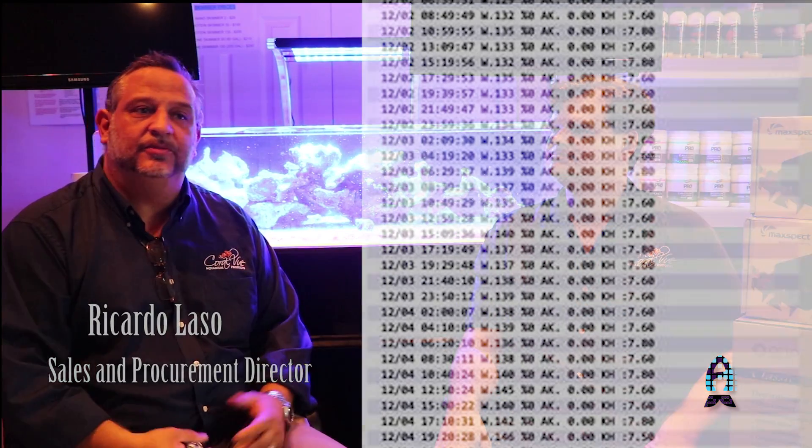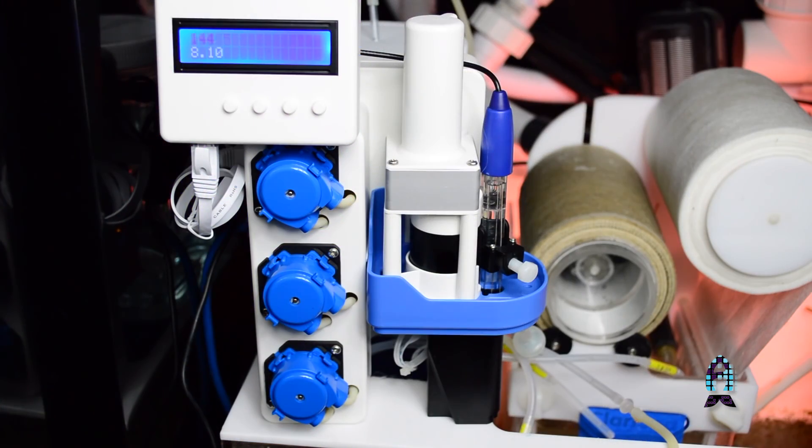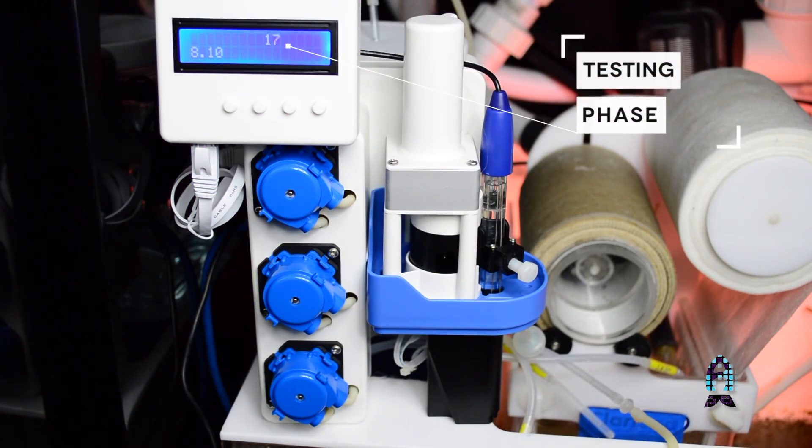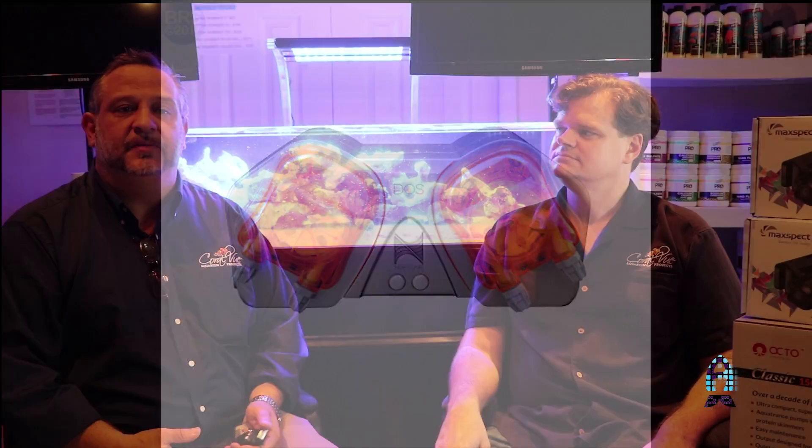One of the best things about this product is that people are going to be able to monitor alkalinity throughout the day as many times as they want. The KHG monitor will not only do that, but it will also dose and keep alkalinity at the level they want, depending on the tank size. Whether you add a calcium reactor or dosing, the main point is that people can now control alkalinity completely — even in a dream acro tank.